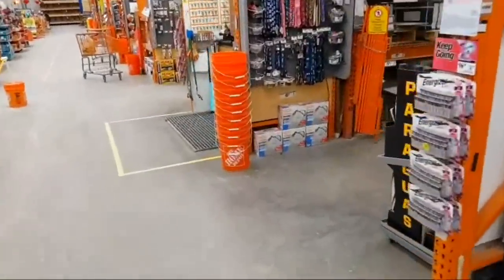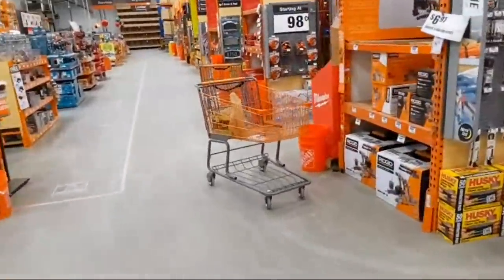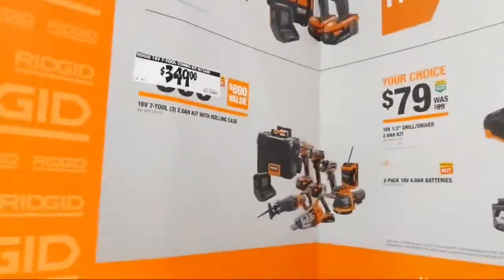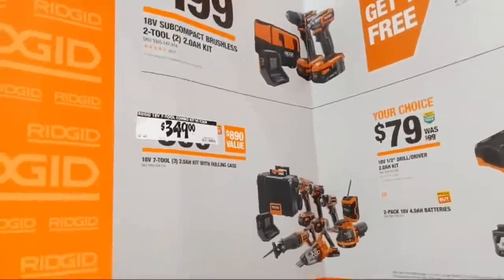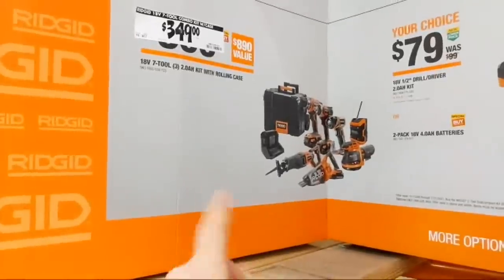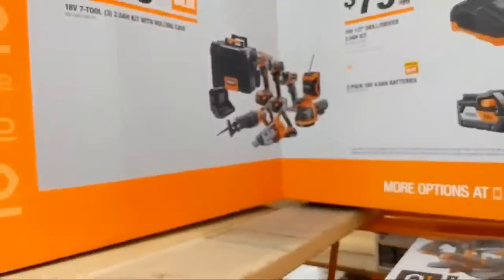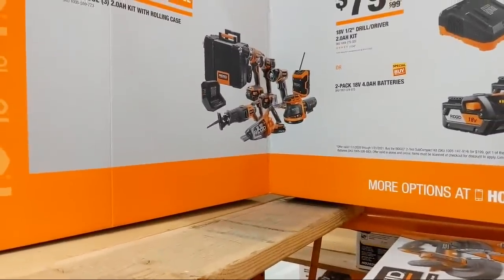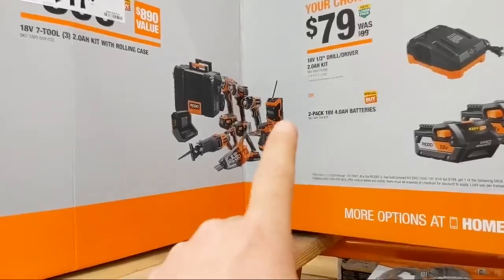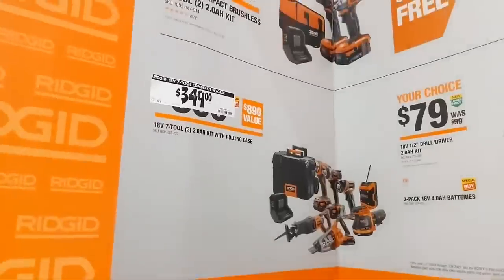For Rigid deals — they still have a good shop vac deal and they have a little price recalculation. There's a seven-tool combo kit with rolling box at a new price. It comes with three 2 amp-hour batteries, seven tools: a little vacuum, dust buster, random orbit tile sander, job site speaker, flashlight, impact driver, drill driver, and a box with a charger at $349.